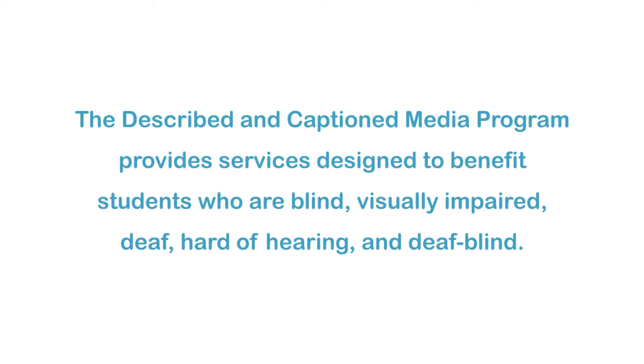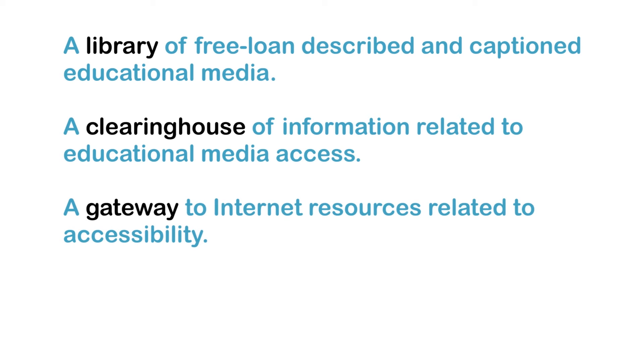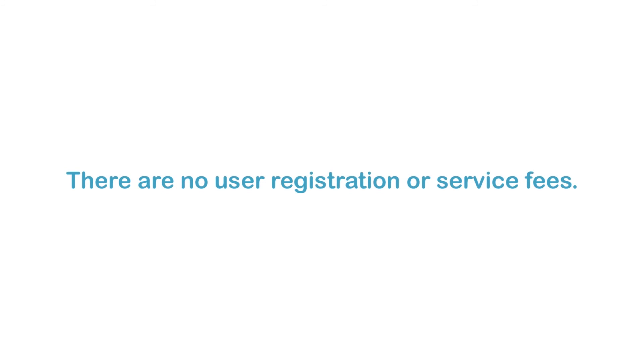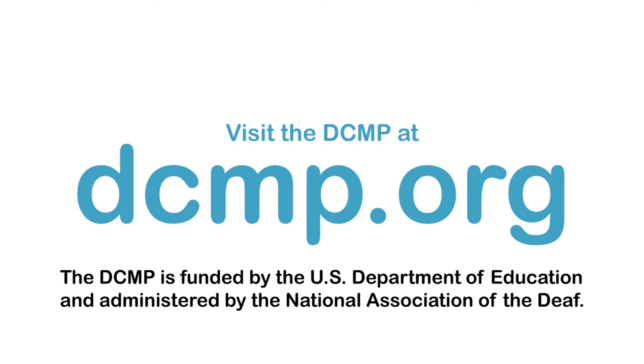The Described and Captioned Media Program provides services designed to benefit students who are blind, visually impaired, deaf, hard of hearing, and deafblind. These services include a library of free loan described and captioned educational media, a clearinghouse of information related to educational media access, a gateway to Internet resources related to accessibility, and a set of guidelines for adding descriptions and captions to media. There are no user registration or service fees. Visit the DCMP at DCMP.org. The DCMP is funded by the U.S. Department of Education and administered by the National Association of the Deaf.